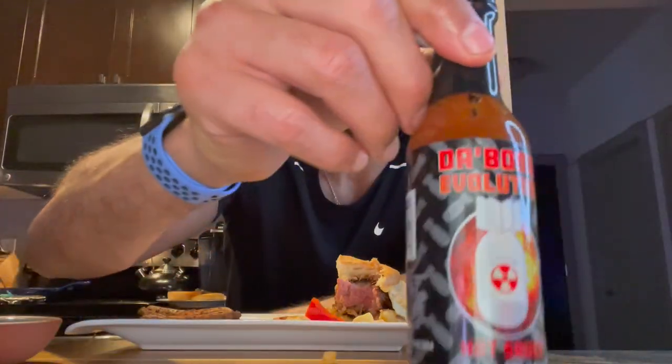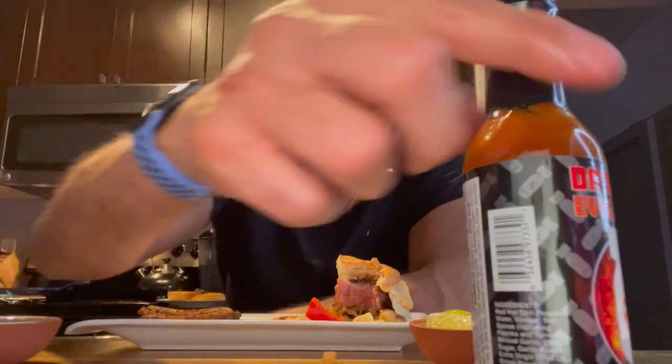Anyway, that's it for today — Da Bomb Evolution, I like it. Thank you to Chris C for suggesting this. I'm glad I did it. Subscribe and like, hit the notification bell — subscribe to my channel, thank you for rocking with me.